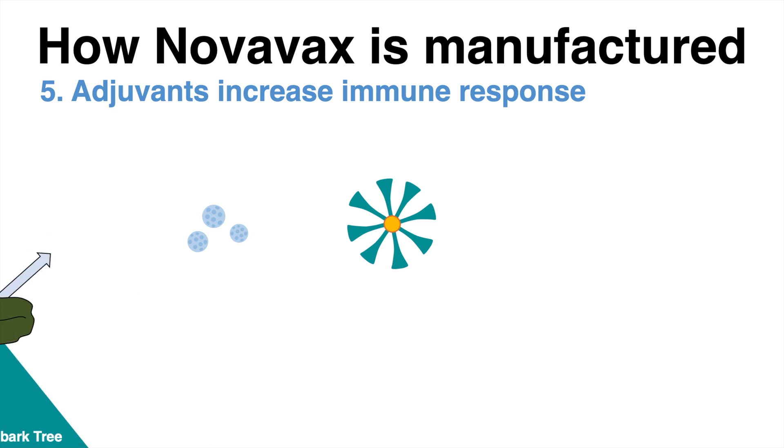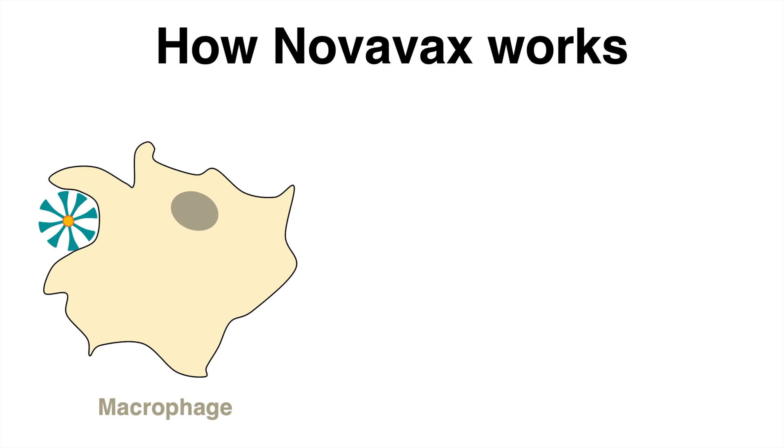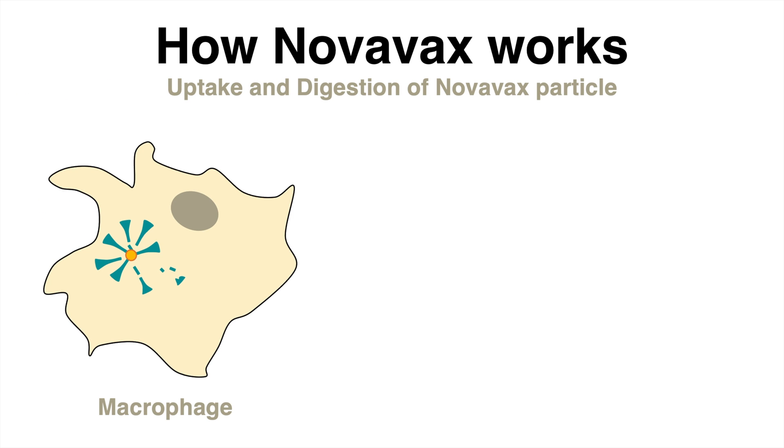The Novavax vaccine has been finalized. But how does it work inside the body? The vaccine is injected into the upper arm, inside the muscle tissue. The nanoparticles encounter so-called macrophages – cells of the immune system that take up the nanoparticle and start to digest the protein.